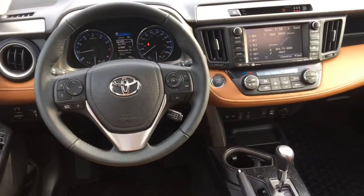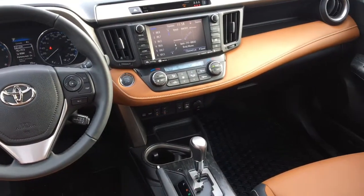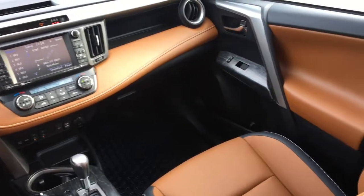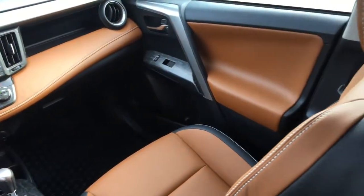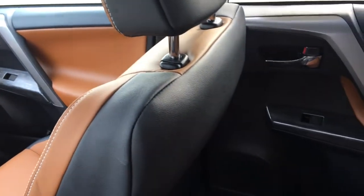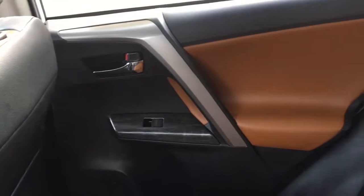The RAV4's interior is spacious and well designed, and comes with a variety of comfort and convenience features including steering wheel audio controls, a USB port, Bluetooth, power locks, power windows, heated front seats, tilt steering, and cruise control. The XLE also has upscale soft-text trim seats and doors.